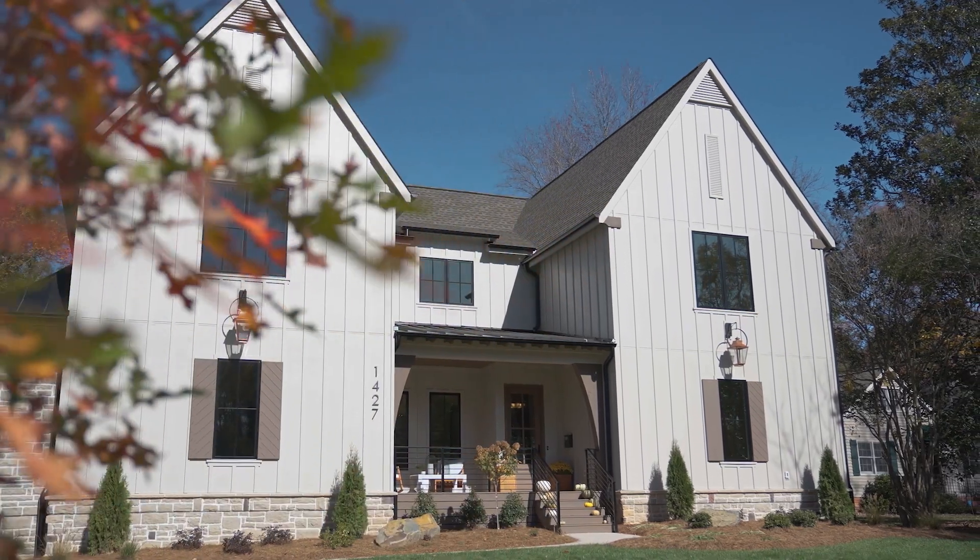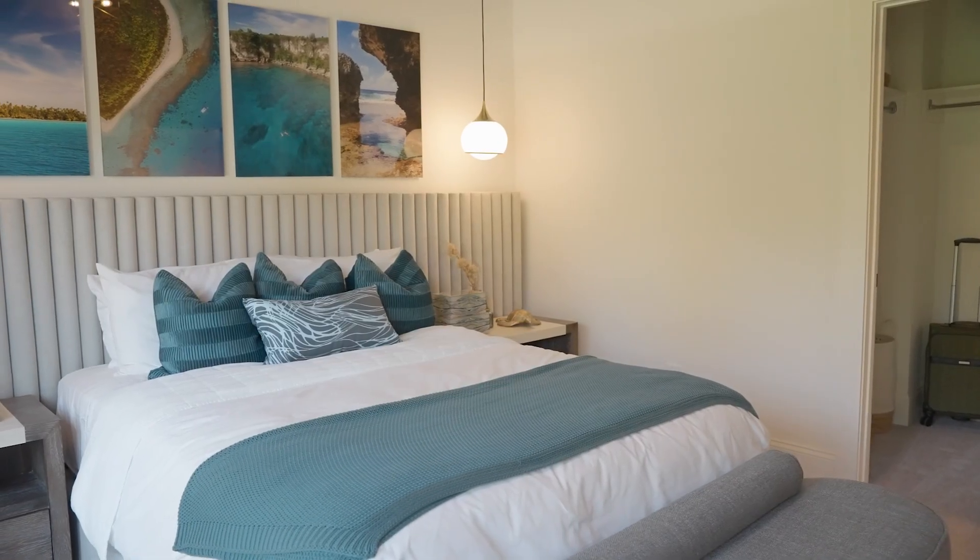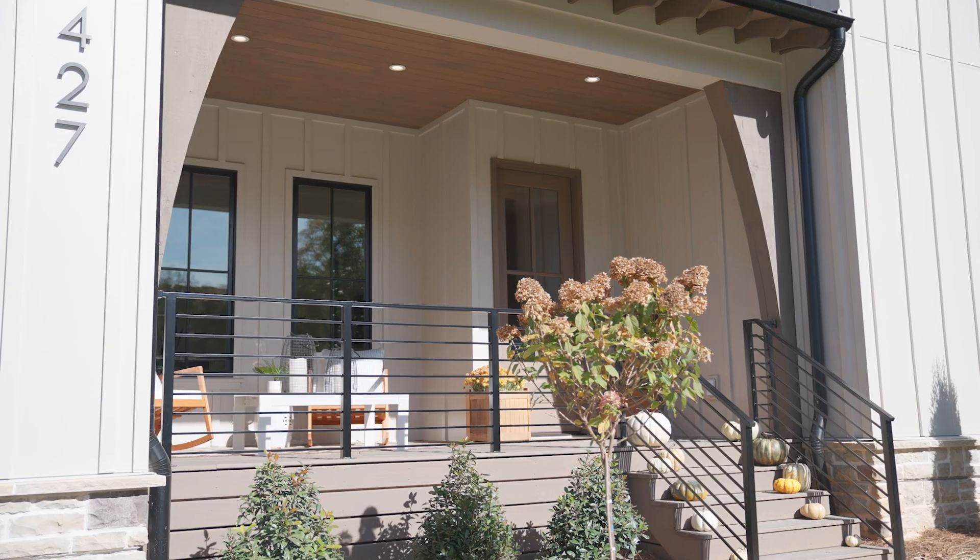Step three is photography. I use only the best real estate photographers to capture your home in photographs, videos, and all the marketing. Every listing, no exception.